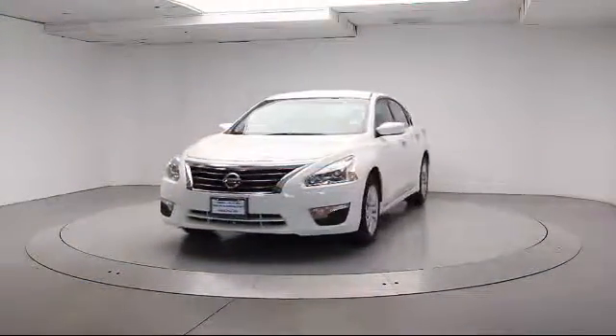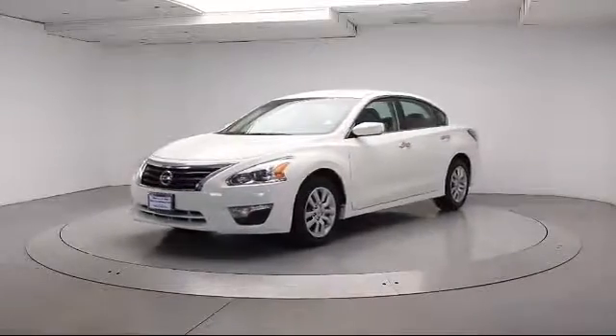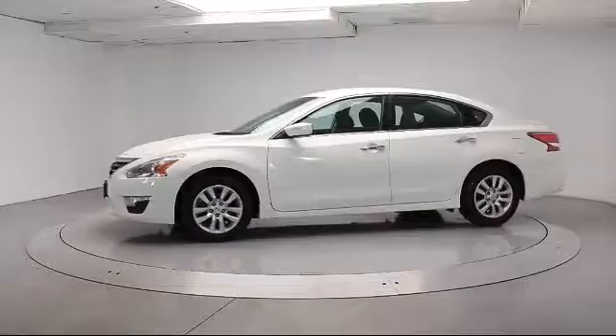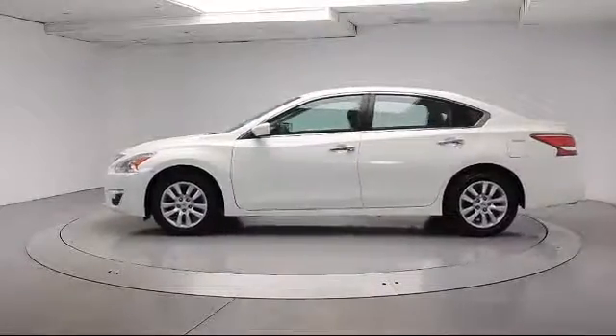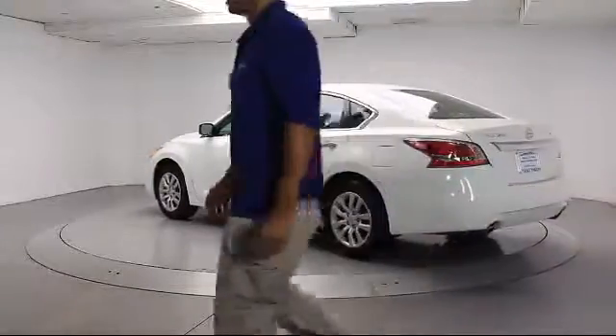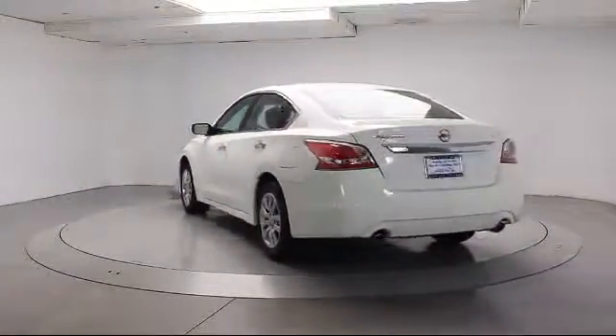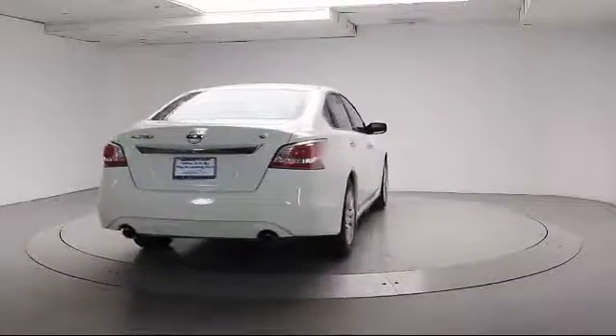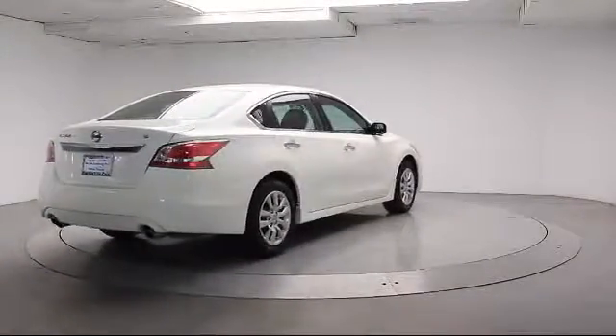It comes equipped with steering wheel controls, keyless entry, air conditioning, traction control, side airbags, CD player, power windows, anti-lock braking, telescoping steering wheel, rear defroster, cloth seating, and bucket seats. It has less than 45,000 miles on the odometer.